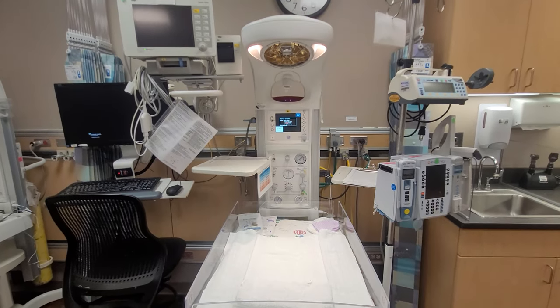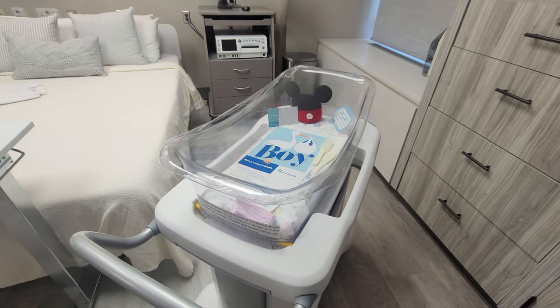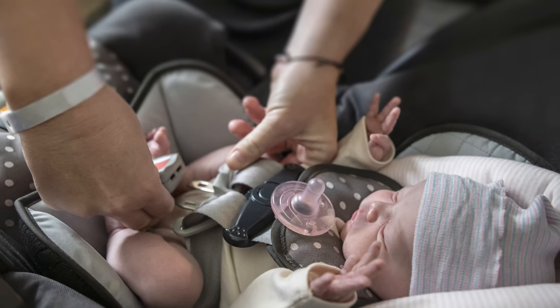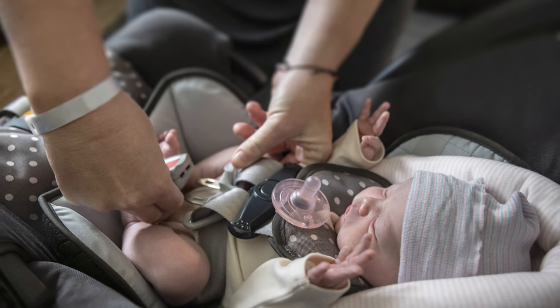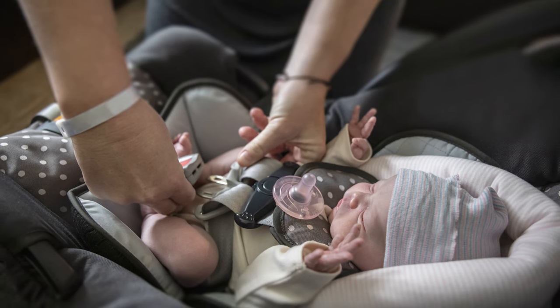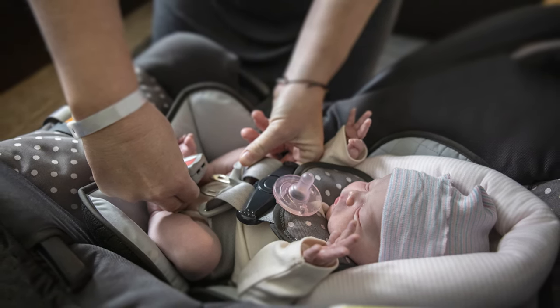Each baby has a modern crib with the supplies they will need. We suggest you bring an outfit for the baby to go home in, a blanket, a car seat cover, and a car seat that has not expired or been in an accident. You must know how to install and use the baby's car seat before you arrive at the hospital. Our staff can help with additional questions and check for a proper fit before you are discharged. Parents are responsible for putting the baby in the car seat base.